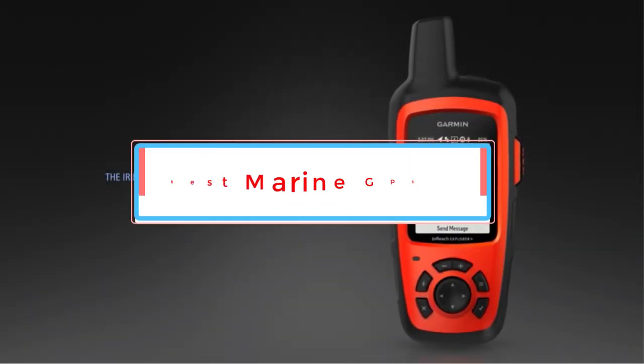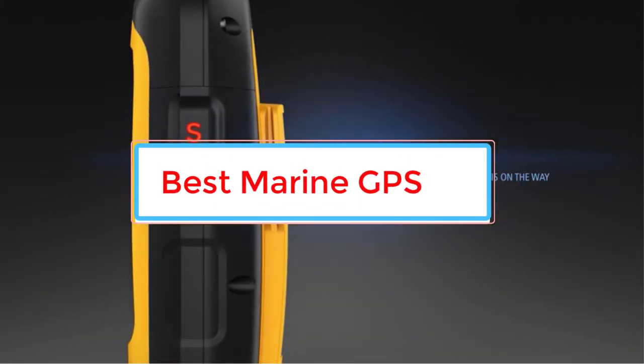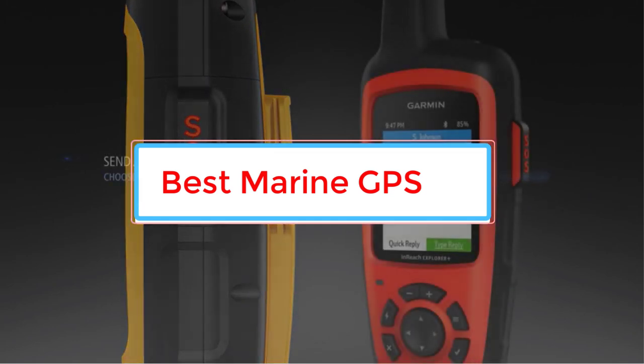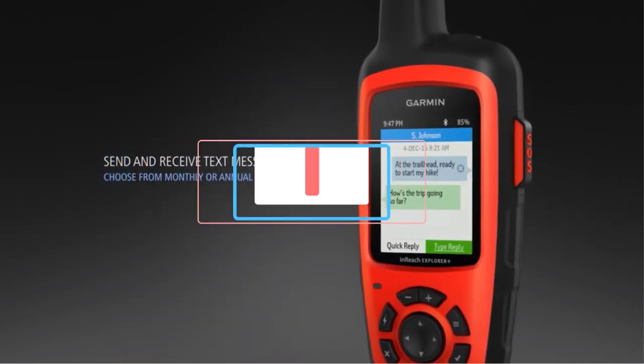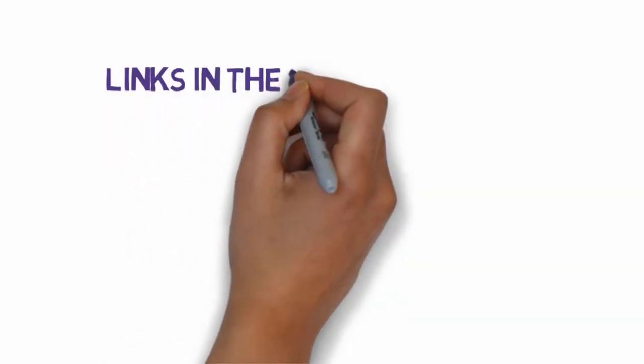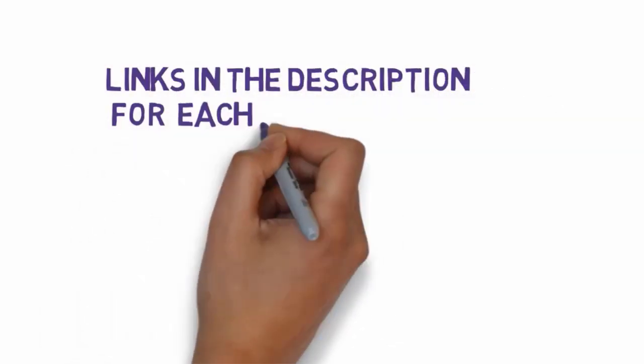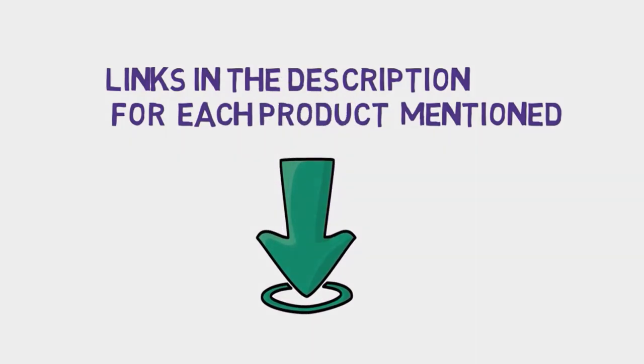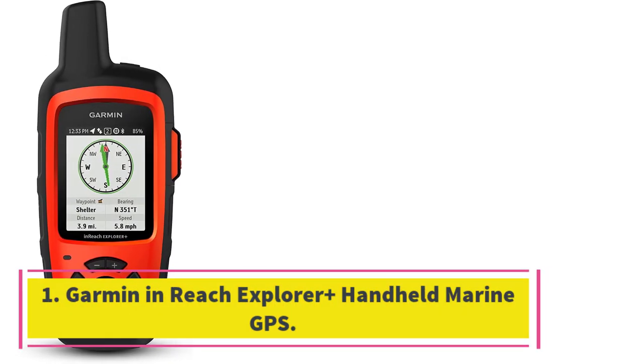Are you looking for the best marine GPS? In this video, we will look at some of the four best marine GPS on the market. Before we get started, we have included links in the description, so make sure you check those out to see which one is in your budget range. Starting at number 1.